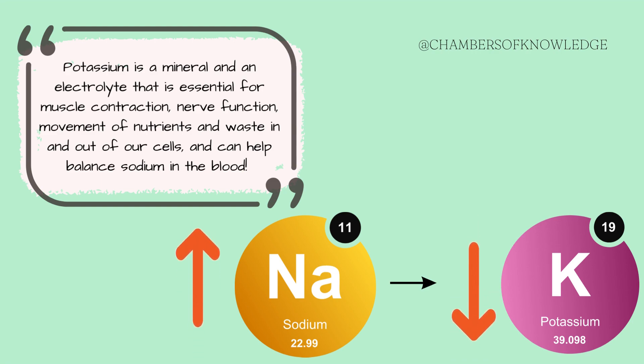Potassium, on the other hand, is a mineral and an electrolyte. It is essential for muscle contraction, nerve function, and the movement of nutrients and waste in and out of cells. It also helps balance the amount of sodium within the blood, which, when high, can cause high blood pressure.